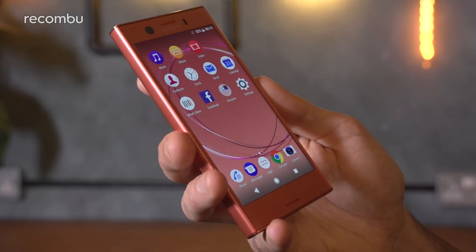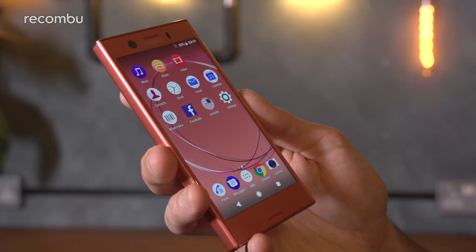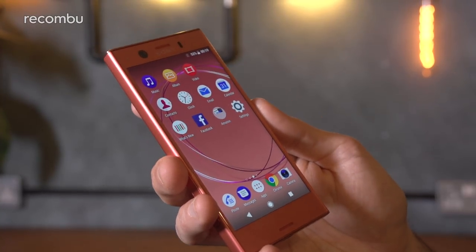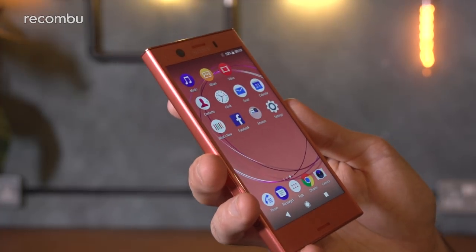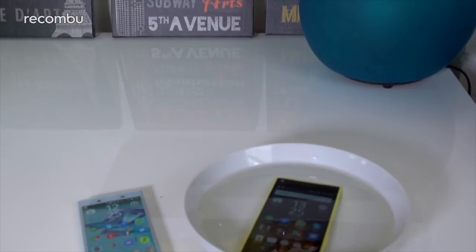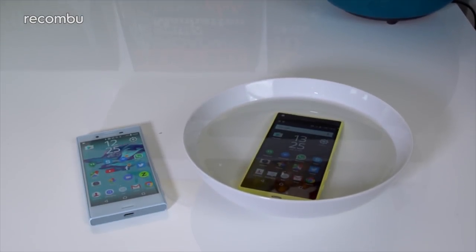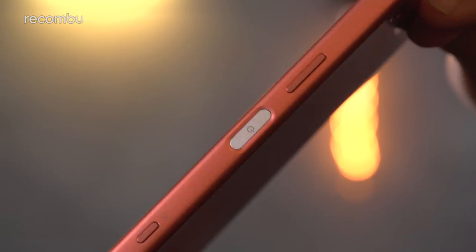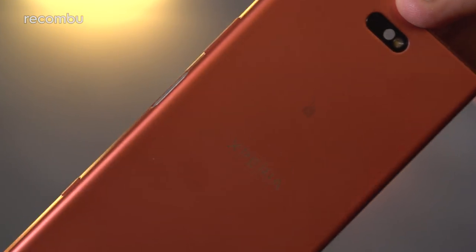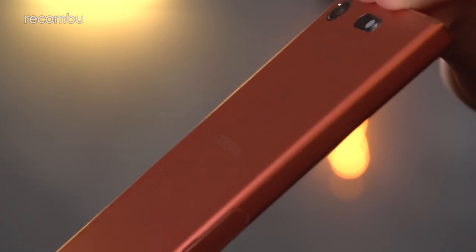However, where the Xperia XZ1 Compact begins to show its dominance is with that fully water-resistant IP67 construction. You can dunk this new mini-mobile in roughly a metre of water for up to half an hour with no troubles, while the X Compact can at best survive a bit of use in the rain. Still, in both cases you get an edge-mounted fingerprint sensor, which falls naturally underneath your thumb or finger depending on which hand you clutch the Compact with.